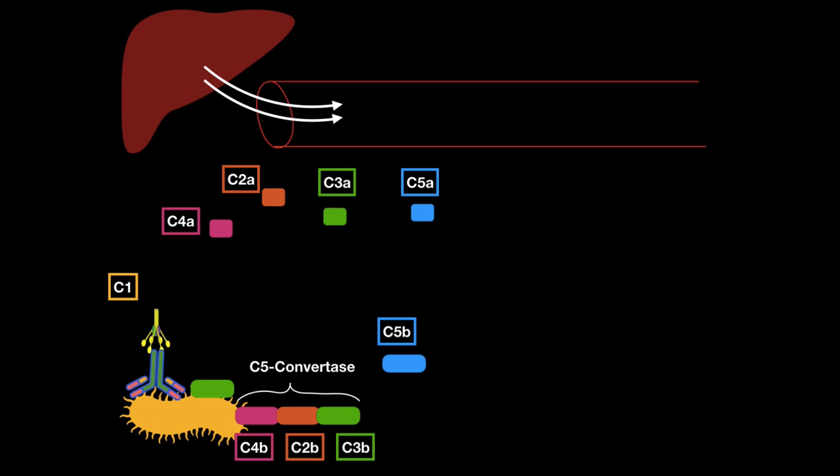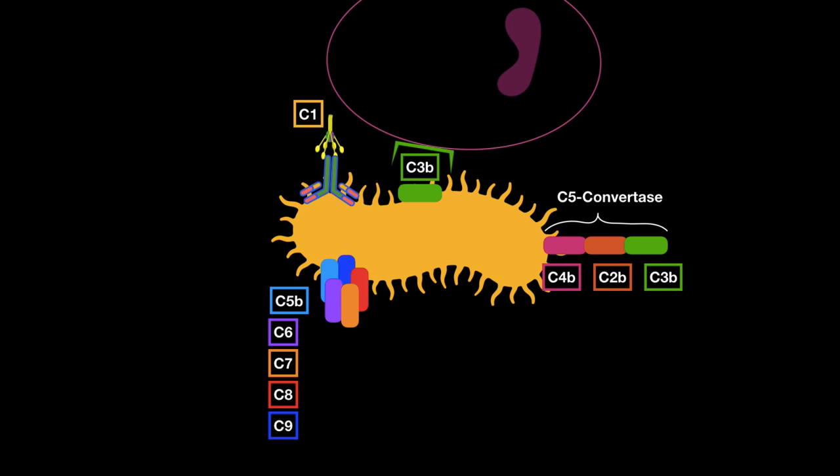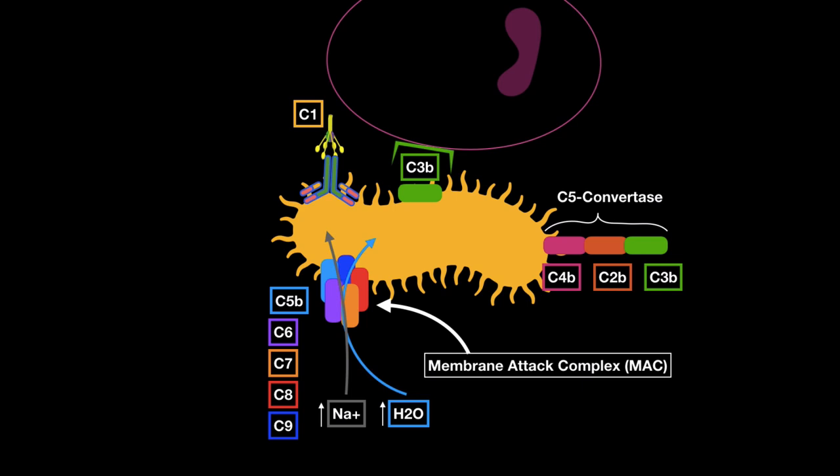C5 comes along and gets cleaved into C5B and C5A. C5B binds to the surface of the cell, which then binds C6, C7, C8, and C9 — forming the membrane attack complex, or MAC. C3B also works as an opsonin, helping nearby phagocytes with a C3B receptor to bind and hold the bacteria so phagocytosis can happen more easily. C5 convertase continues to cleave C5, and the MAC causes sodium and water to enter the cell, disturbing its balance and causing its death.